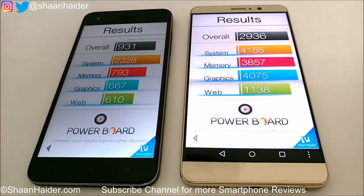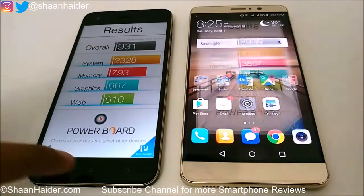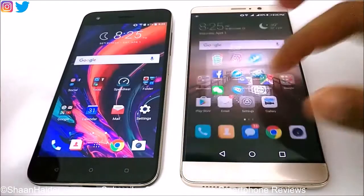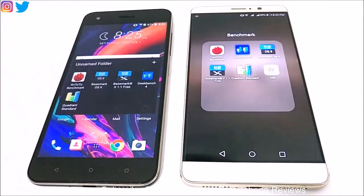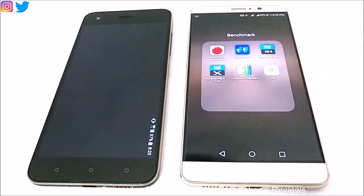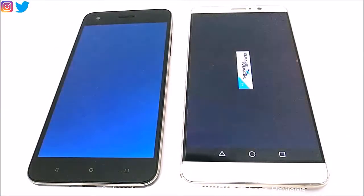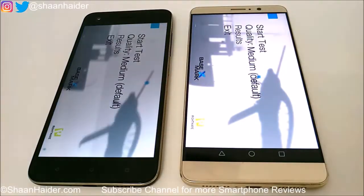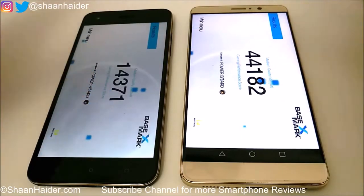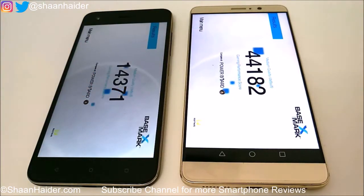Once again the winner is Huawei Mate 9. The next test is Basemark X, which is a gaming benchmarking test. In this test the performance of GPU is very important. Let's have a look at the scores.